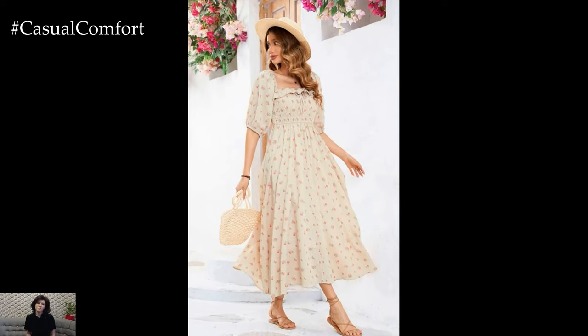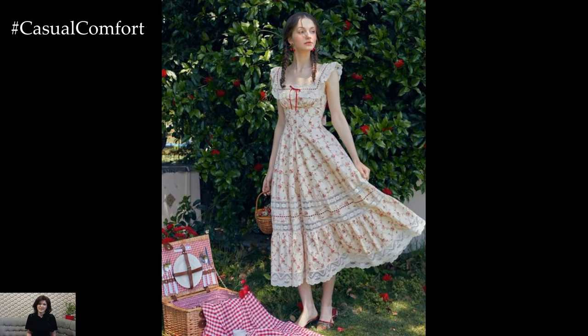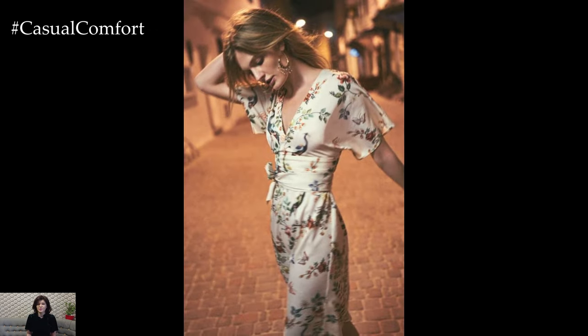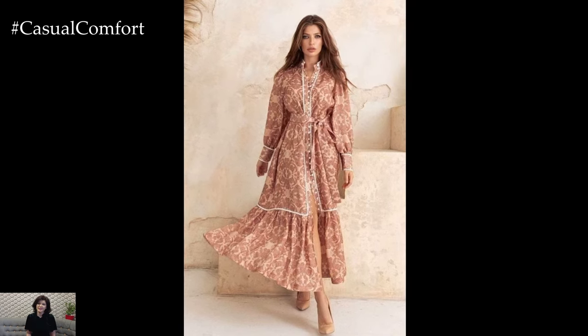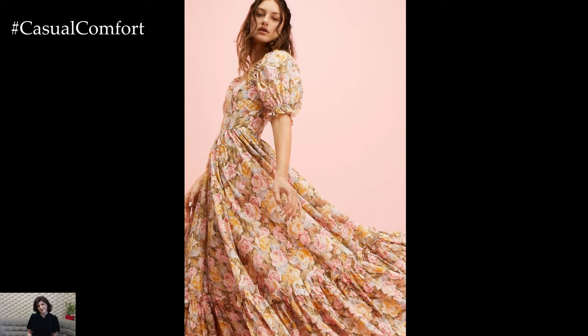Now that you're ready to embrace the cottagecore trend, here are some styling tips to help you create the perfect summer look. Accessories play a crucial role in achieving the cottagecore aesthetic. Opt for natural materials and vintage-inspired pieces to complement your dress. Straw hats, woven baskets, and pearl jewelry are excellent choices that enhance the rustic charm of cottagecore dresses. Don't forget to add a touch of whimsy with floral hairpins or a delicate lace shawl.